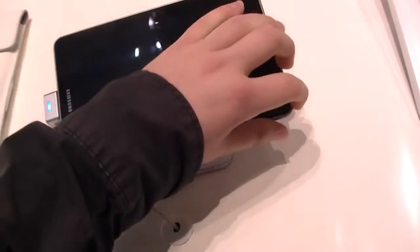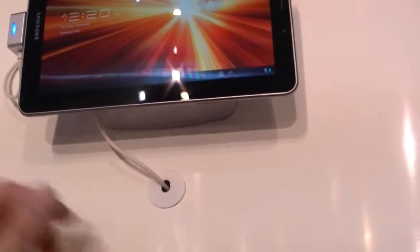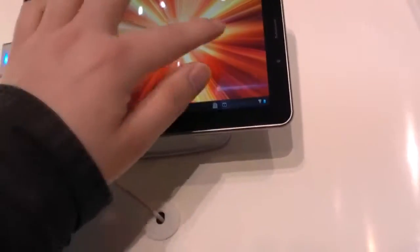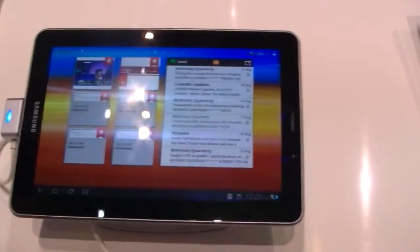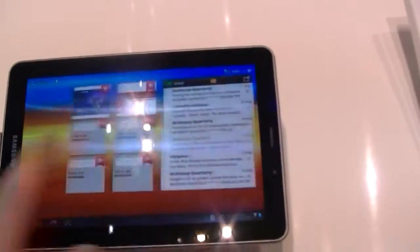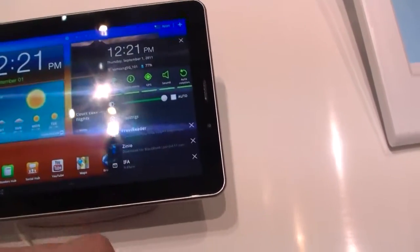Let's take a look at Android 3.2 Honeycomb. The power button is on the bottom here now. Standard Android 3.2 Honeycomb with the TouchWiz UI — we already know this from the Galaxy Tab 10.1 and 8.9.